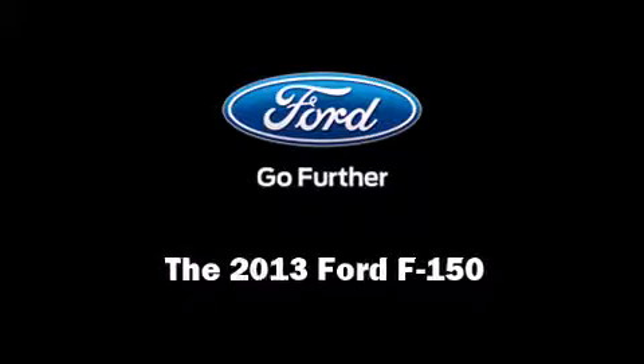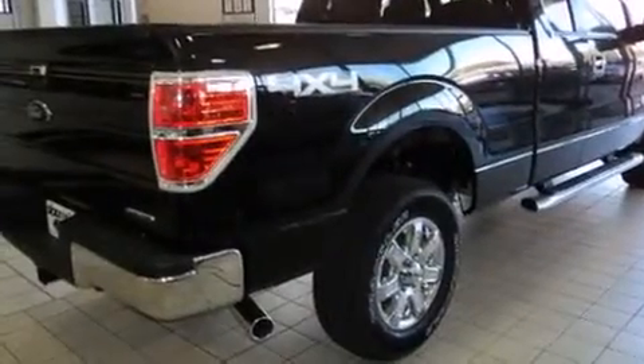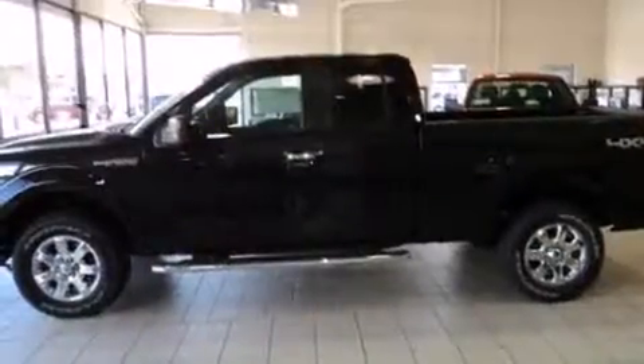Outstanding design defines the 2013 Ford F-150. It features four-wheel drive capabilities, a durable automatic transmission, and a five-liter eight-cylinder engine.